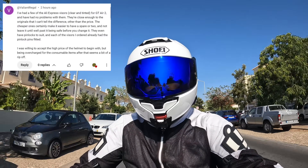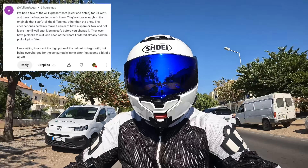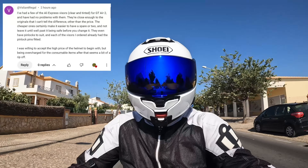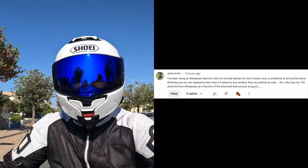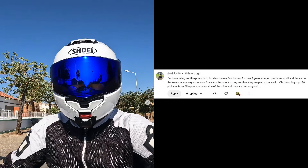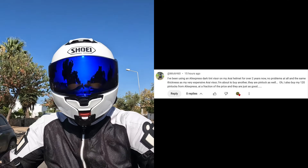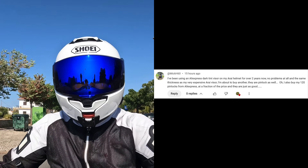Valiant Regal says: I've had a few of the AliExpress visors for my GT Air 2 and have had no problems with them — they're close enough to the originals that I can't tell the difference other than the price. And finally, Mika H60 said: I've been using an AliExpress dark tint visor on my Arai helmet for over two years now, no problems at all and same thickness as my Arai's — I'm about to buy another.